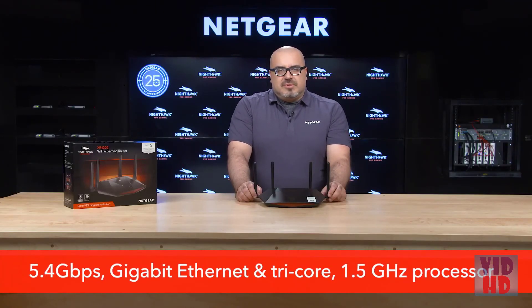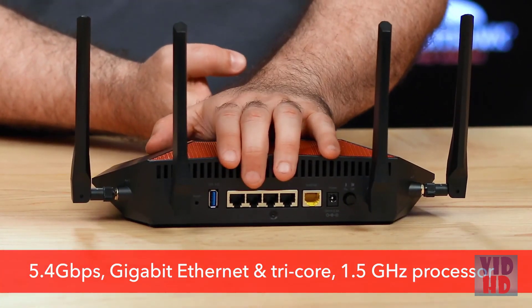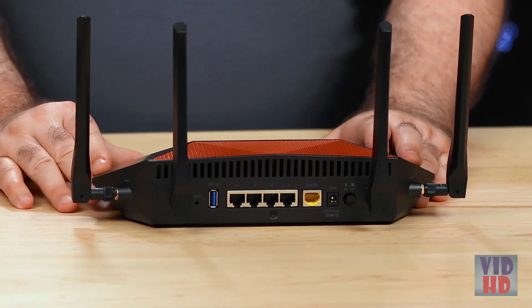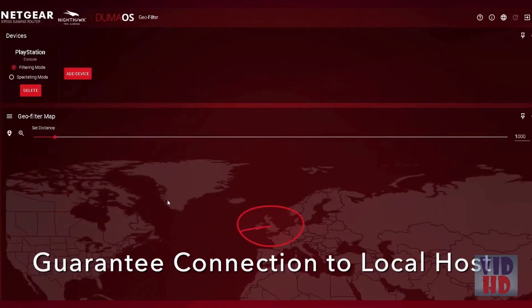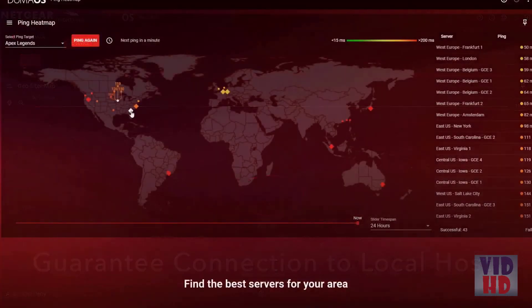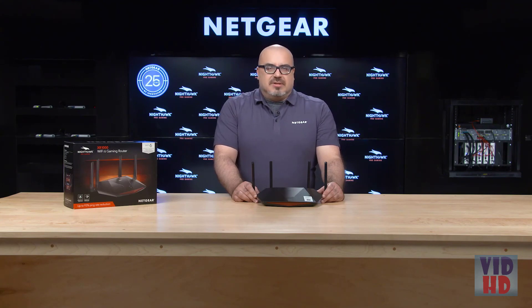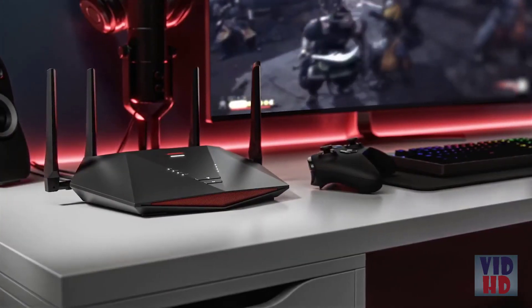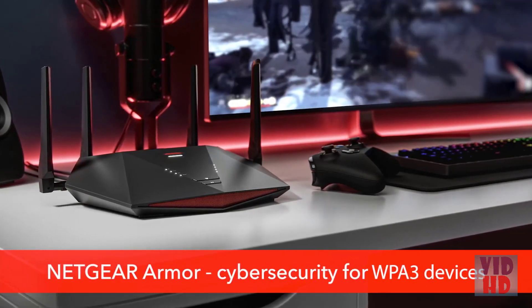You can get up to 5.4 gigabits per second Wi-Fi speeds with gigabit Ethernet ports and a tri-core 1.5 gigahertz processor to make online and network gaming frustration-free. You'll have a competitive edge on your favorite game servers with exclusive features like geofencing, ping heatmap, and application QoS, which can reduce your latency up to 93%. With these features, you can prioritize gaming devices, allocate bandwidth based on traffic genre, and customize which game servers you play on. This gaming router also protects against cyber security threats with Netgear Armor, the advanced cyber threat protection for your home network and connected devices.